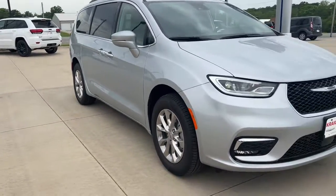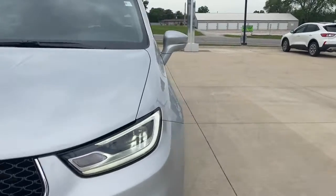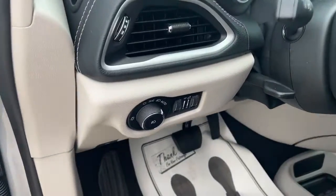Your next car could be the 2022 Chrysler Pacifica — the super safe minivan with a light, agile feel and loads of passenger-friendly amenities.